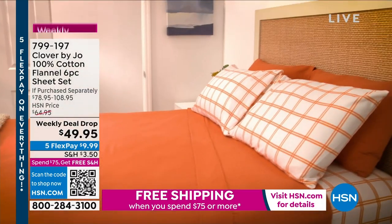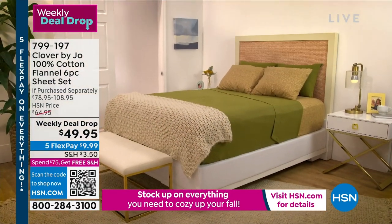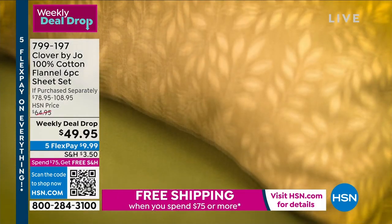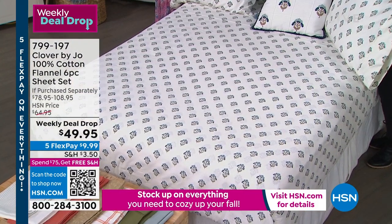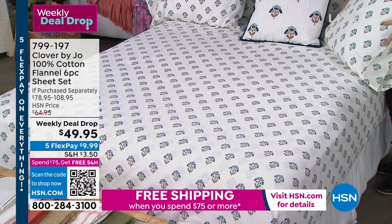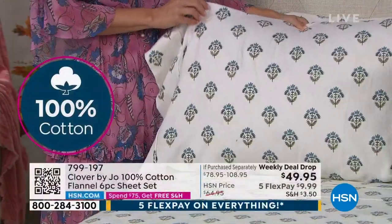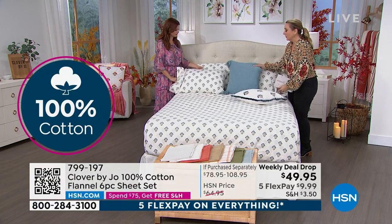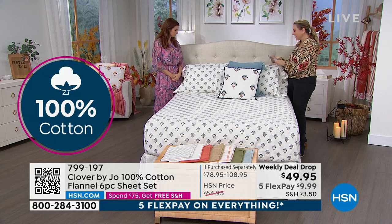It's 100% cotton, and it feels like it — soft, not too heavy, but with a really nice structure. You can still get a really crisp, made-looking bed out of it. I like to feel like when my bed's made, it looks made, but I also want to be cozy and soft. You get 30 days — get it home, put it on the bed, sleep on it. If you don't love it, you can return it or exchange it for free in a different color.